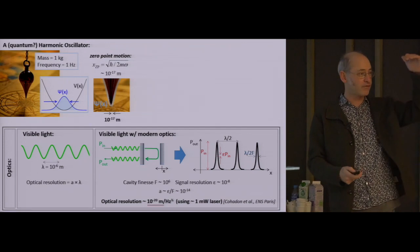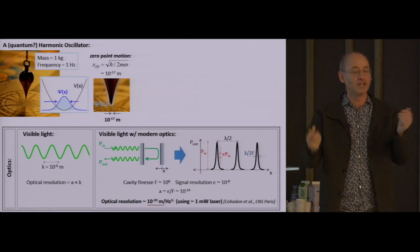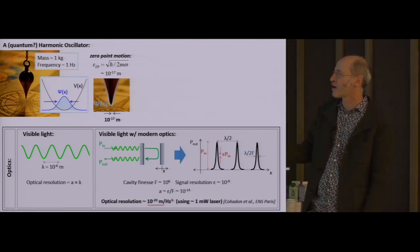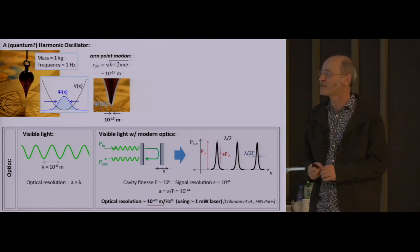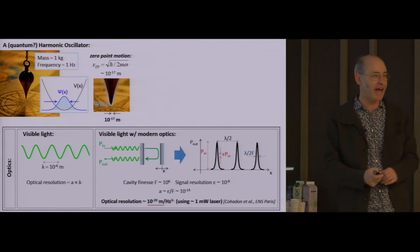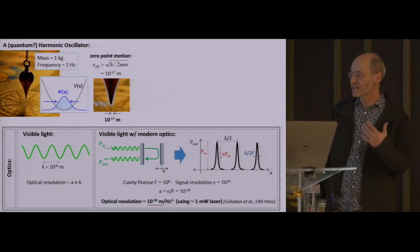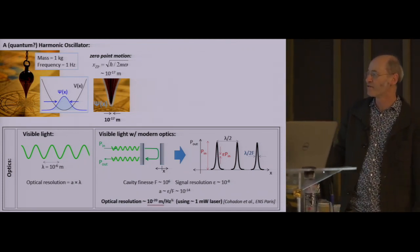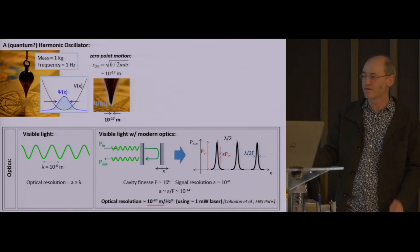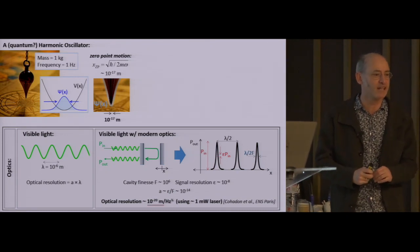This means that when you move this end mirror not a full micron but just one one-millionth of a micron, the amount of light that reflects from it goes from order unity to order zero. So just with high quality mirrors, this factor of order unity determining the resolution of optical displacement measurements is actually 10 to the minus 6. With good electronics detecting a change in optical power of about 10 parts per billion, this small numerical factor is actually 14 orders of magnitude. In experiments here in Paris, it's been possible to use this technology—essentially tabletop technology—to monitor the displacement of optics to a resolution of 10 to the minus 20 meters in one second of averaging time.